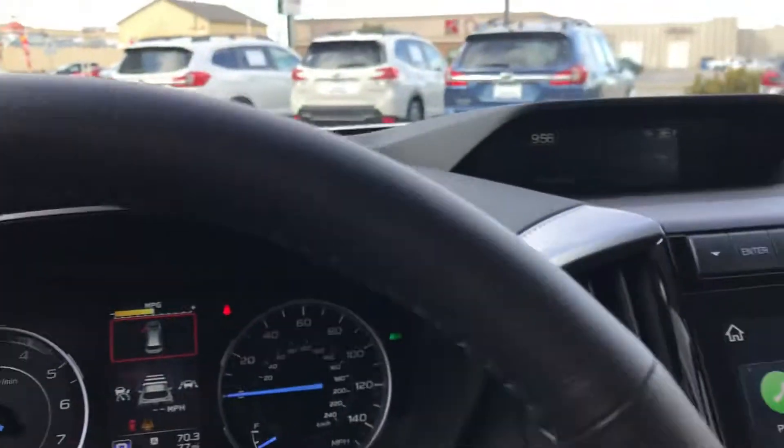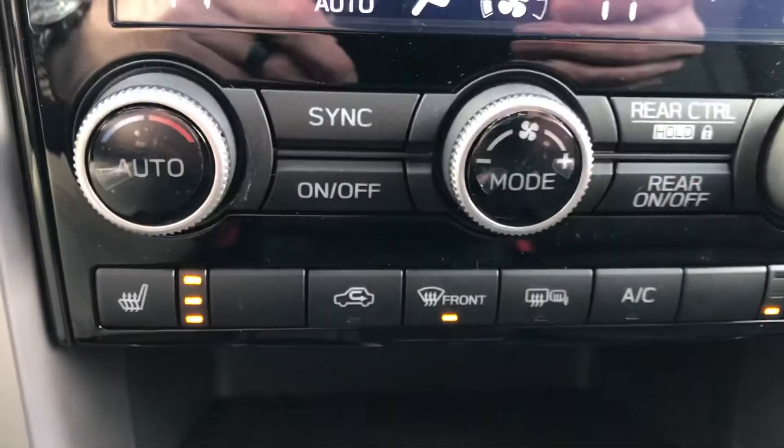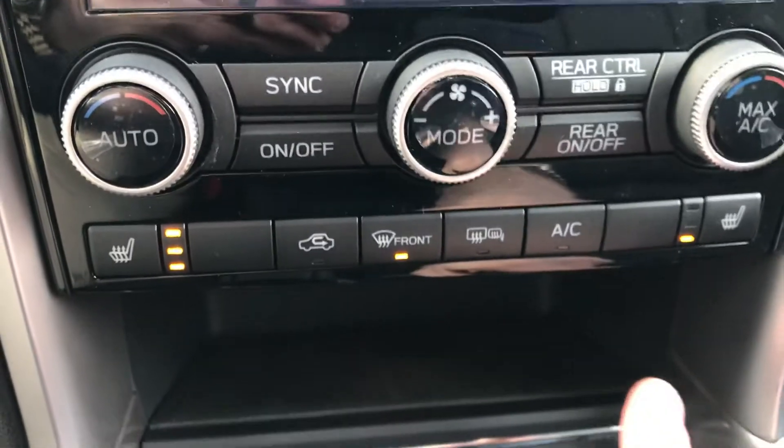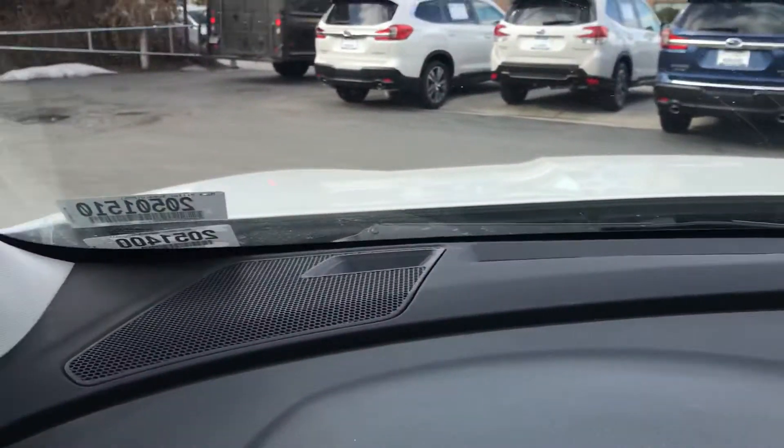Heated package — always popular. Heated seats in the front as well as heated side mirrors and heated windshield. Underneath those wipers there is a heating element. The side mirrors — like I said, they're heated, but also that is your blind spot monitoring system, that piece of black glass. If someone's in your blind spot, it's going to illuminate orange. If you begin to move over, it will blink orange. Just another amazing safety feature.